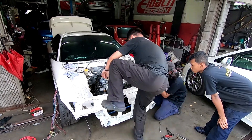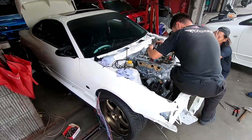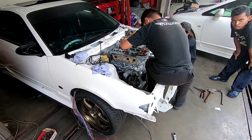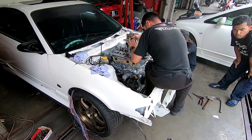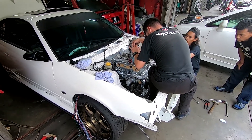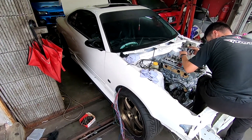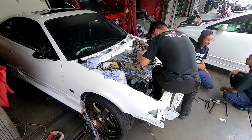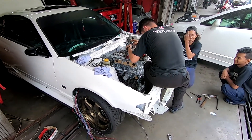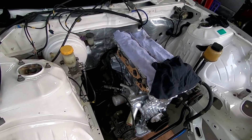James is setting the cams — he's already completed one side and is now checking the other. It's a work in progress. After this we can continue with the interior and then try to get the engine started, so stay tuned.